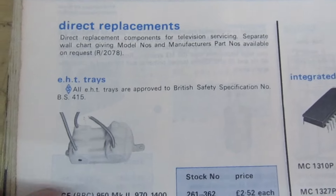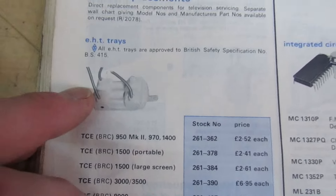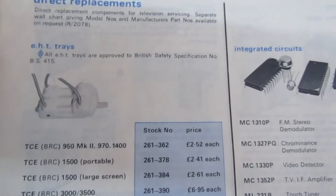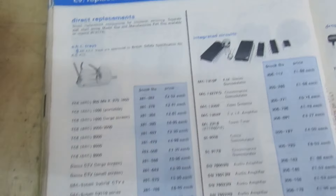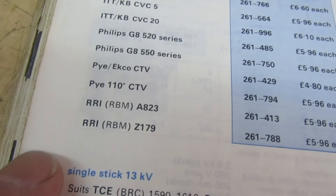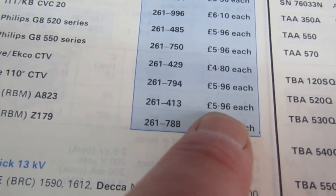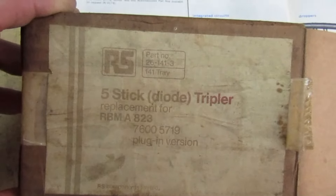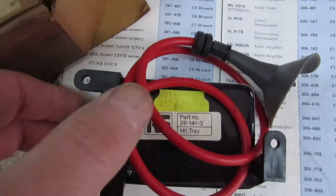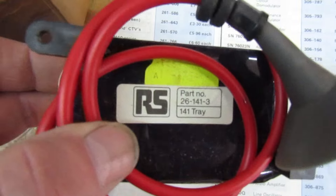Last but not least before we close this quick video — you've got your EHT trays, or as we used to call them, triplers or doublers, whatever you want to call them. Let's look at the RBMA823. There it is — RBMA823, five pounds 96. That would have been a lot of money back then. Let's get it out and have a look at it. There you go, still marked up RS Radio Spares Components.